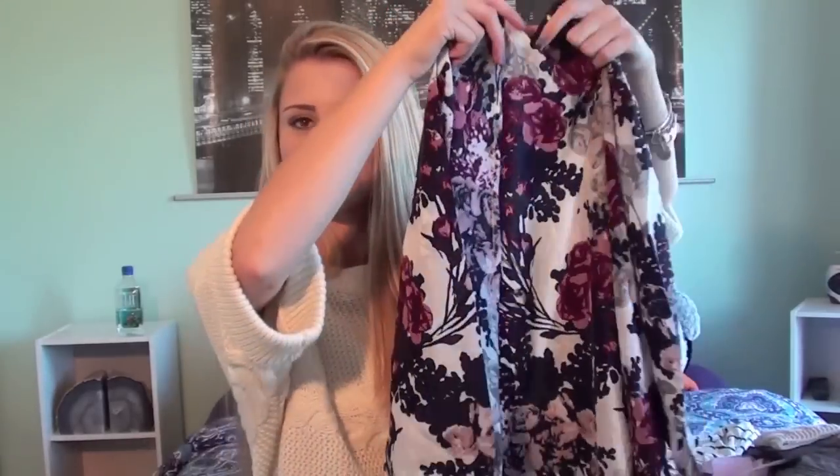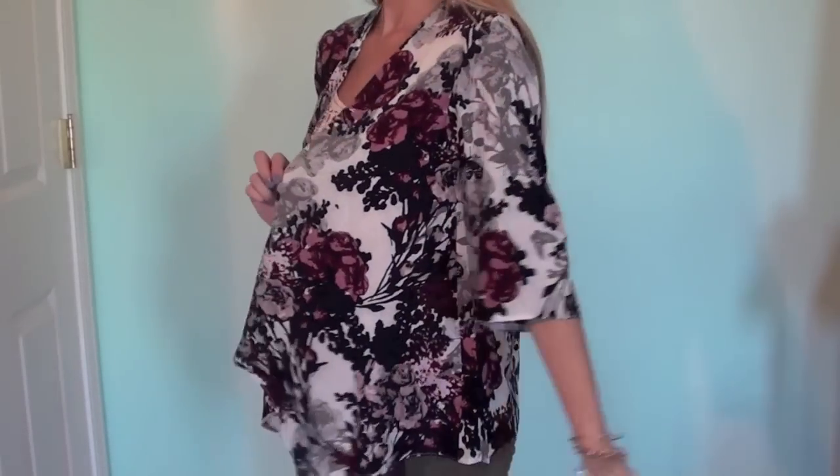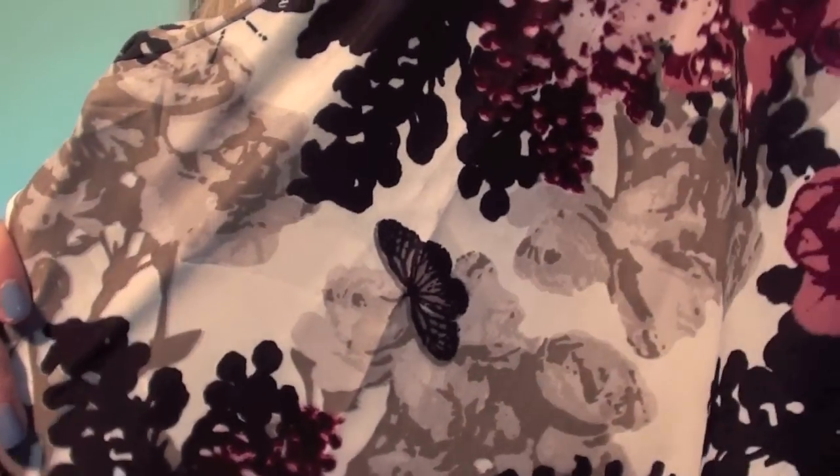Also from Choies, I got a kimono. It's really pretty — I love the colors. It's more of a fall kimono. It's white with some navy, pink, and rose, and there are even some butterflies on it, which I just thought was a really cute touch.